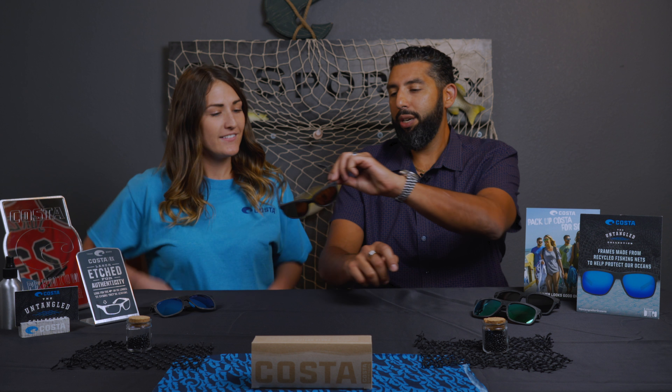Hey everyone, this is Sunglass Rob from SportRx, and I'm here with Brittany from our marketing team to talk about some Untangled Costa sunglasses. Hello. This is the Victoria — you're Brittany, but this is the Victoria. The Victoria is actually a port city in Chile. Why don't you throw those on while I talk a little bit? I really like these — everybody wants to see what they look like.